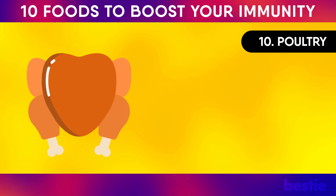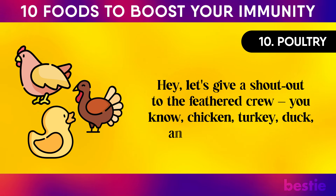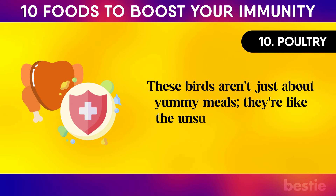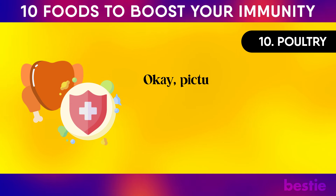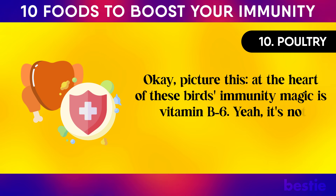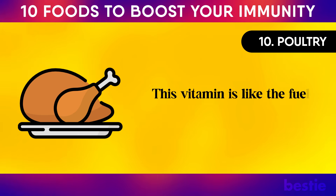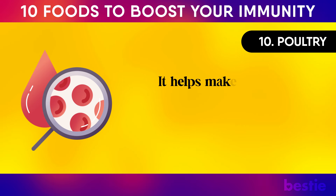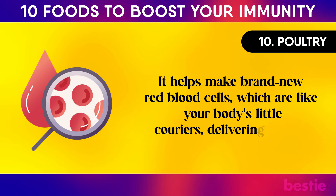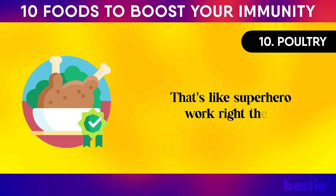Number ten: poultry. Let's give a shout-out to the feathered crew — chicken, turkey, duck, and their poultry pals. These birds aren't just about yummy meals; they're the unsung heroes of your immune system. At the heart of their immunity magic is vitamin B6. It's not the superstar you'd expect, but it's a big deal — it's like the fuel for your immune system's engine, helping make brand new red blood cells, which are your body's little couriers delivering oxygen and picking up carbon dioxide.